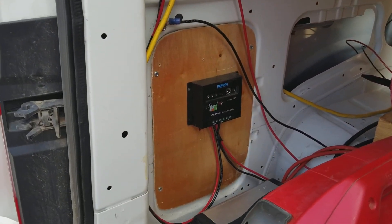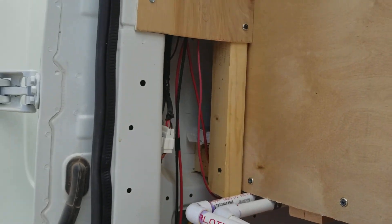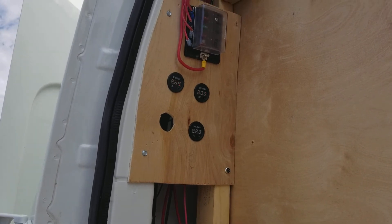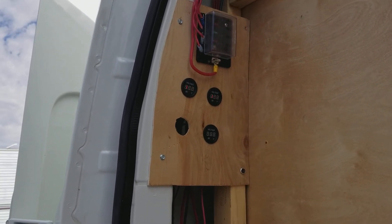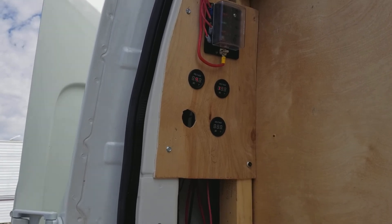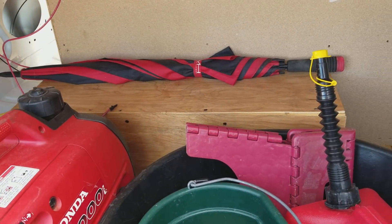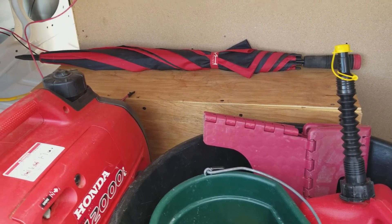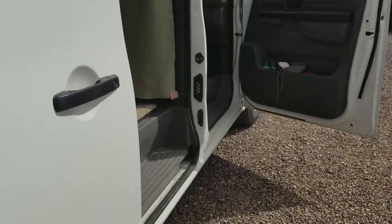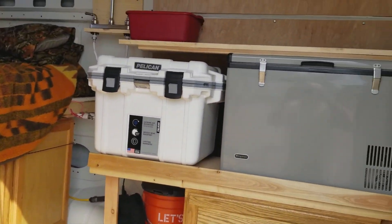That is the charge controller for the solar panels. Up higher, we have the electrical panel with fuses and a voltage monitor so I can see what my solar panels are doing. Underneath the wood enclosure are my two house batteries inside.